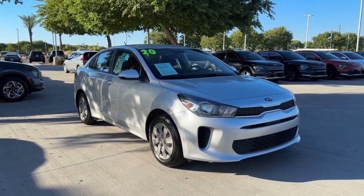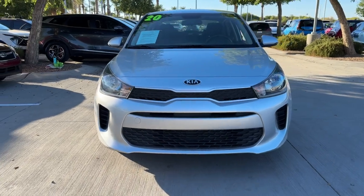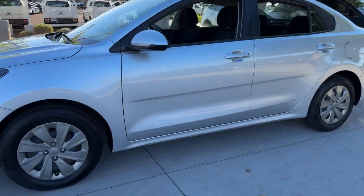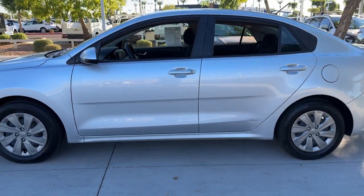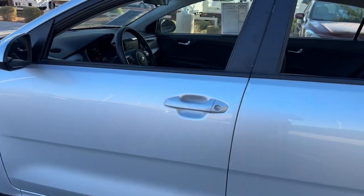Introducing the 2020 Kia Rio. With less than 20,000 miles on the odometer, this vehicle provides excellent value. Enjoy lively performance, refined comfort, modern infotainment and connectivity, as well as surprising affordability in this multi-talented Rio.